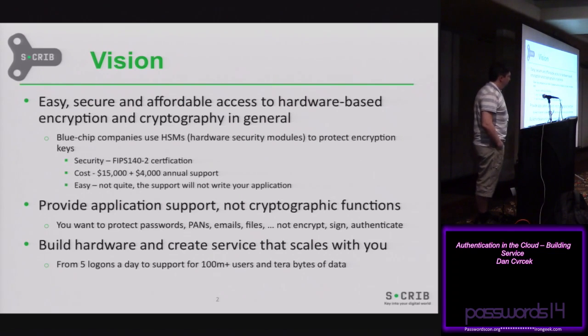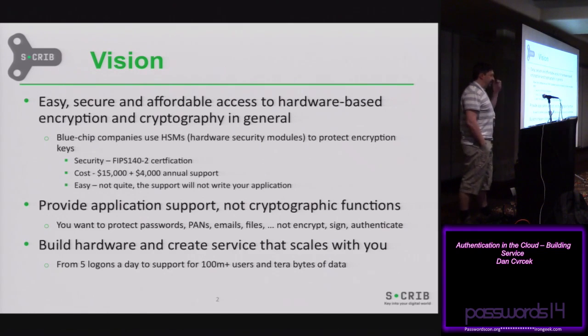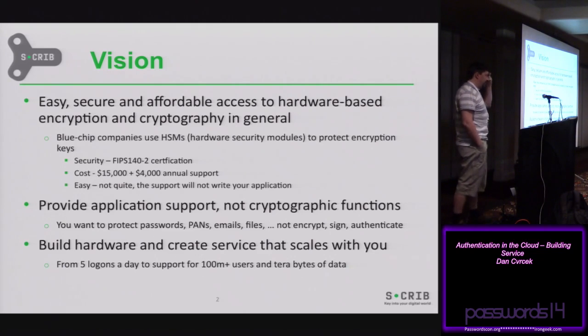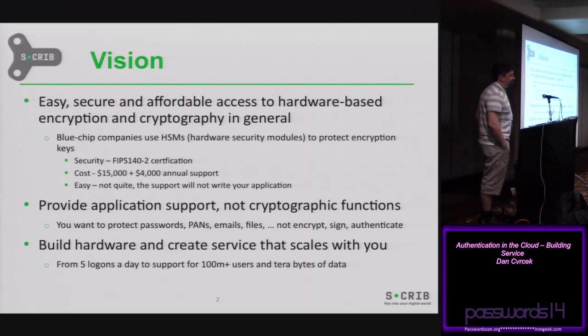Just to give you an idea: one box called a hardware security module will cost you about $15,000 straight off, and then probably $5,000 every year for support. It's not easy to use, and the support you pay for will not build applications — you have to do it yourself. So easy, secure, and affordable. The other point was to provide application support and not just cryptographic functions. Usually if you want to build something, you don't want to do AES encryption — you want to protect email, protect passwords, or make your credit card number storage more secure.